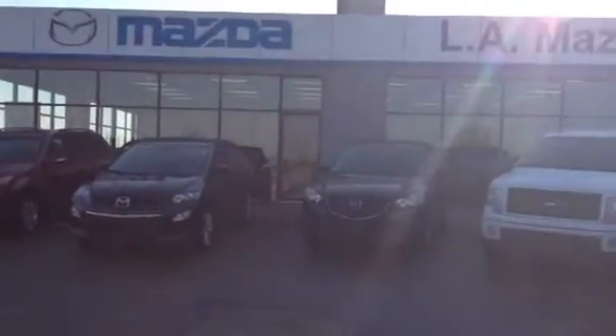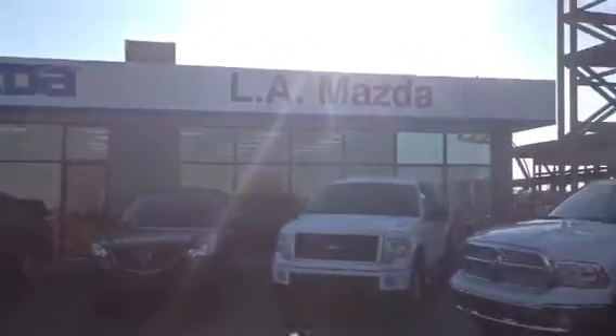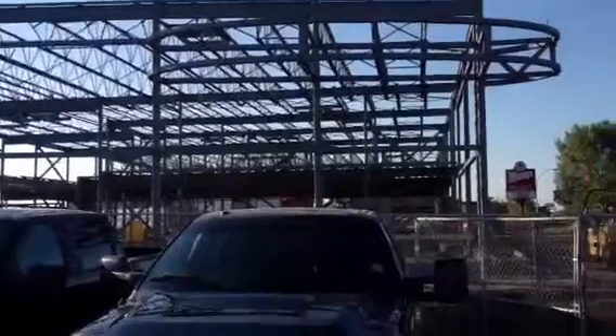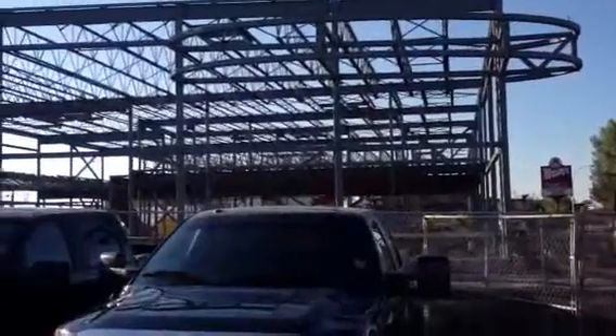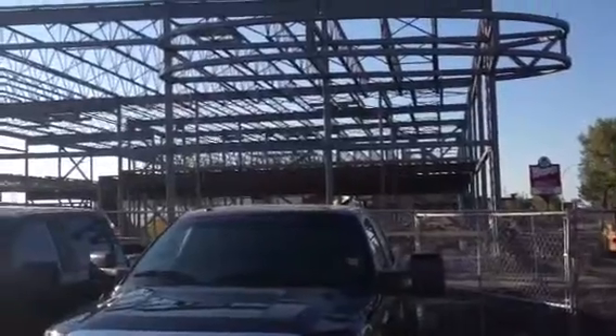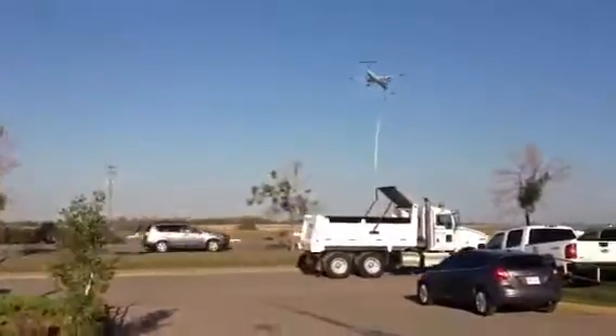Welcome to LA Mazda. We thank you for contacting us if you are interested in the Mazda 6. We are under construction down here with a brand new dealership building being built at this time. Hope to be into it in February, but we are definitely open for business, directly right across from the International Airport.